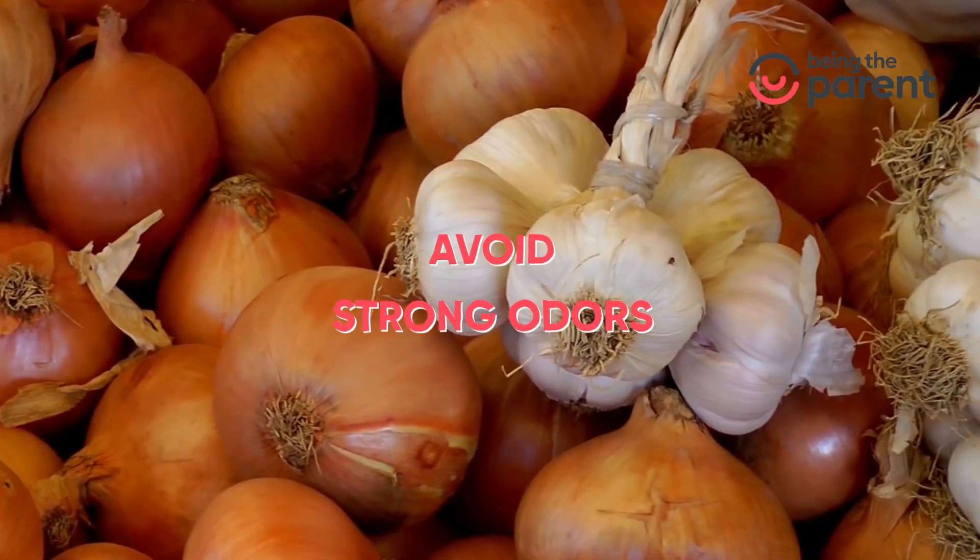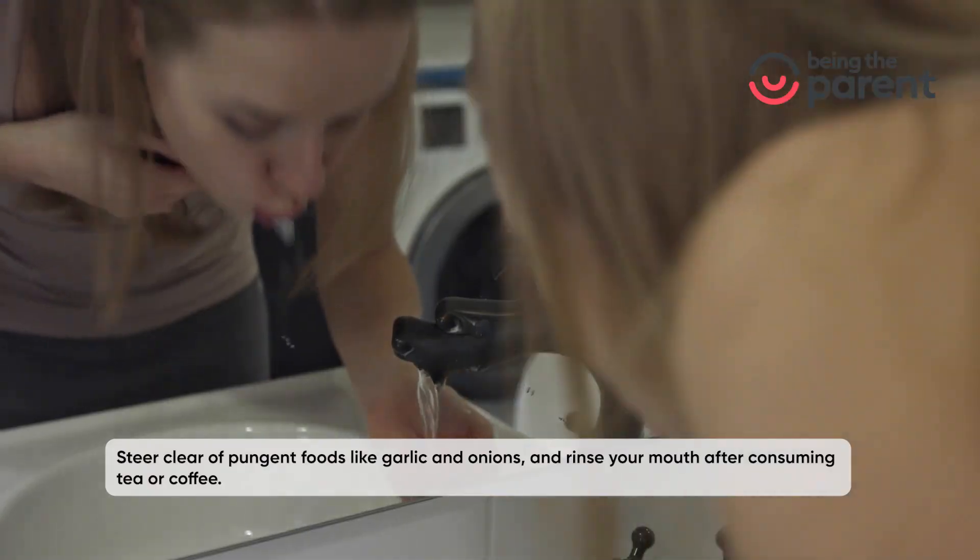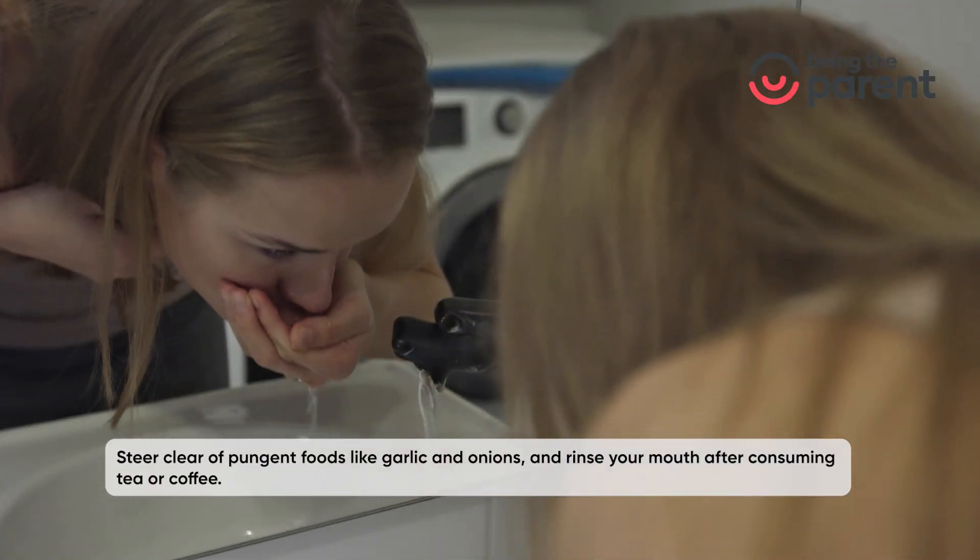Avoid strong odors: steer clear of pungent foods like garlic and onions, and rinse your mouth after consuming tea or coffee.